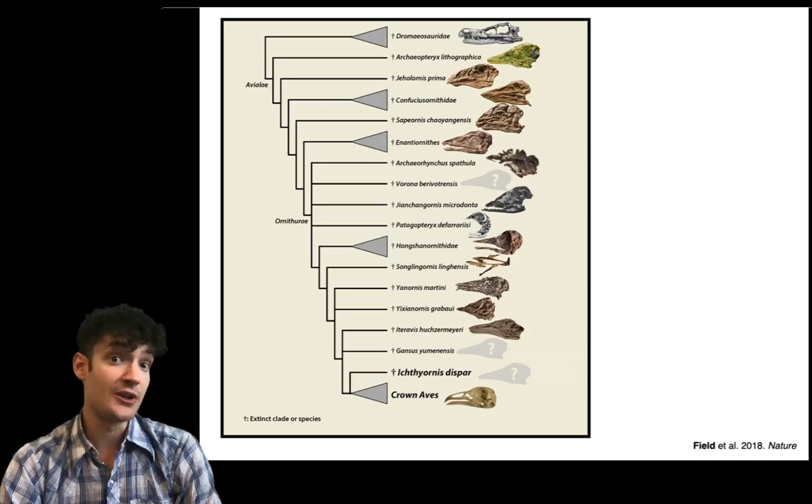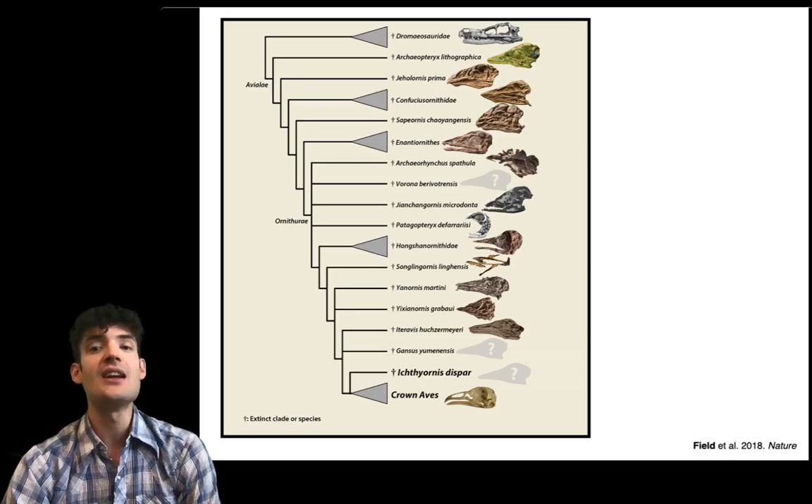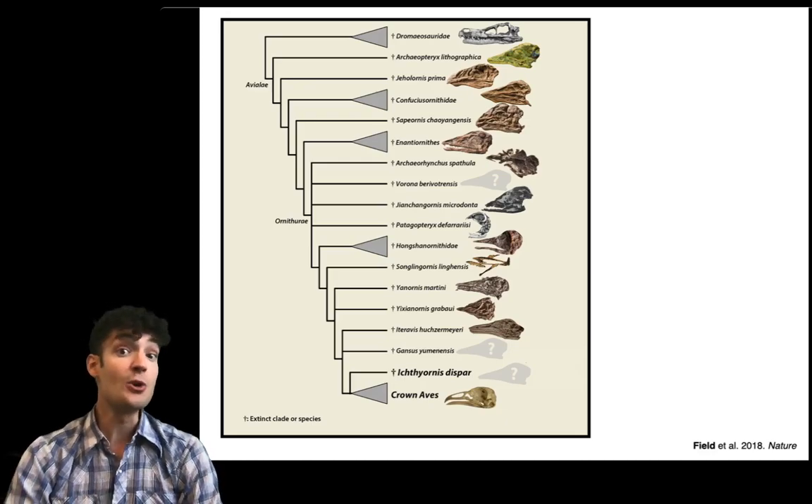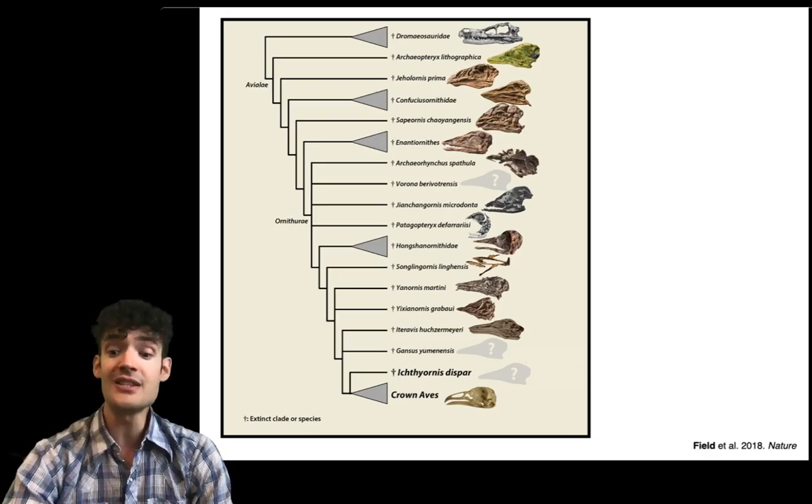And one of the features of birds that we're interested in studying is the origin of their characteristic toothless beak. And so to do that we start with the family tree of birds and their dinosaurian relatives.